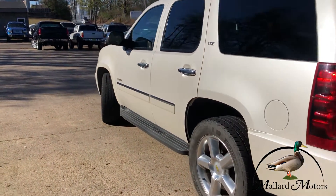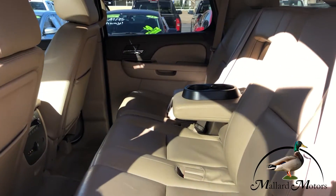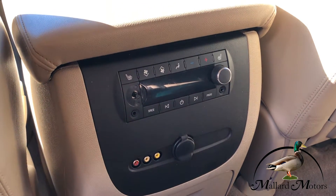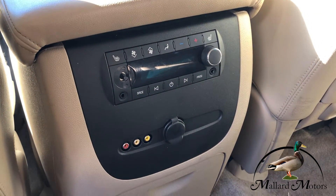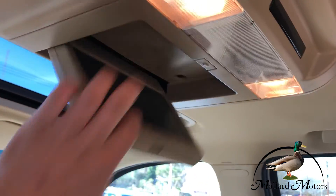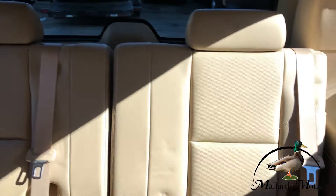Got keyless entry. The interior looks to be well kept. Got some climate control for the back seat. You've even got heated seats on the second row seats there. Got your own little radio for the back seat as well, and a little TV screen. Then you've got the third row back there also.